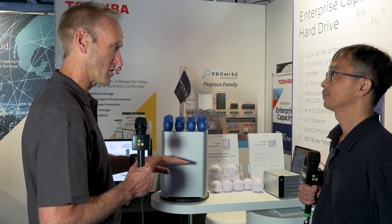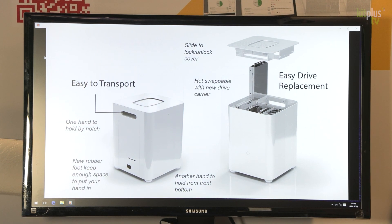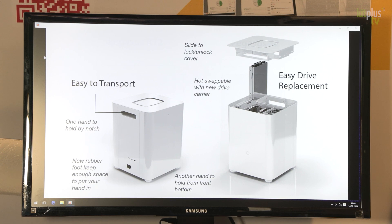So in a traditional machine, you'd be able to have easy access to the drives to replace them. How do you do it here? Yeah, we still keep the way to maintain this easier. As you can see, we can open the box from the top and also still do hot swap. So even though you have a hard drive failure inside this machine, you can swap the drive while you are doing your work, so you won't interrupt your work.